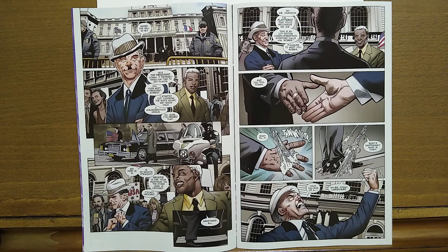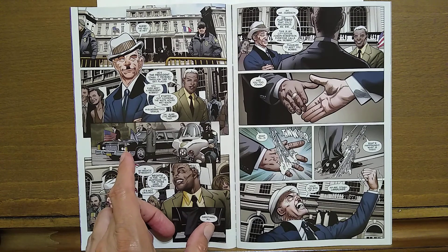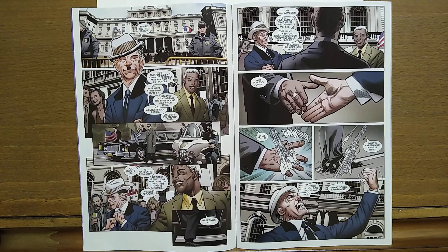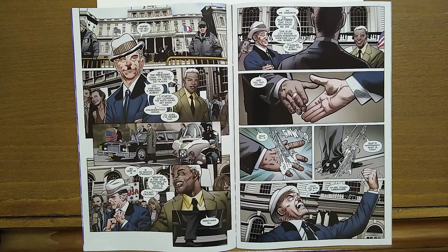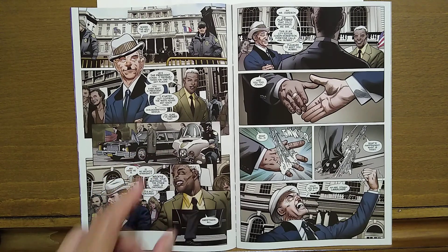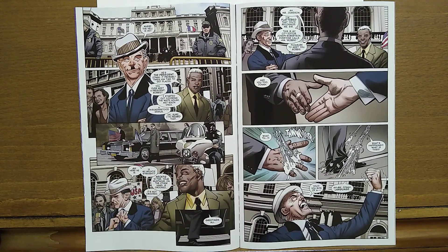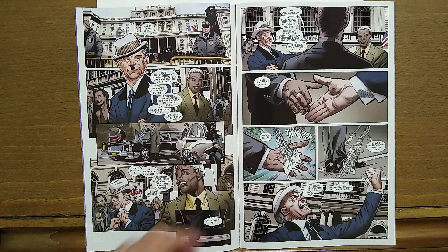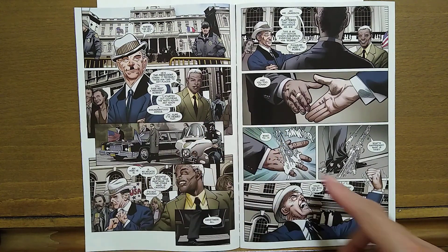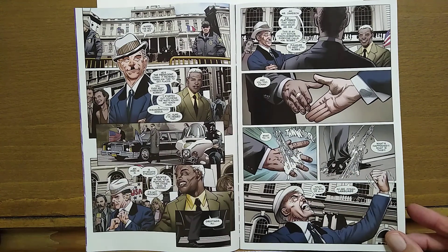Here's one of the weird things that Greg Land does — he does seem to trace or use other sources. For the presidential vehicle, he's using a 1970s limousine, but they're currently using Escalade SUVs for limousines now. This is such an out-of-date photo; I'm not sure why they're using something so old. It looks like a Lincoln or something. So we have J. Jonah Jameson almost about to meet the president, only Spider-Man intercedes — squirting the president's hand and stringing him up, basically.